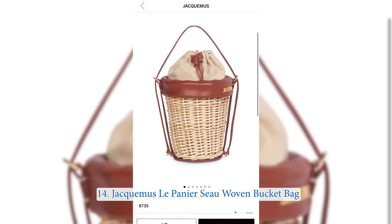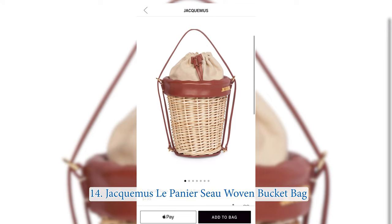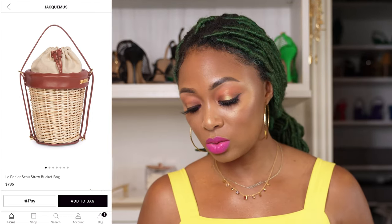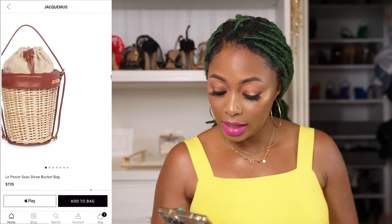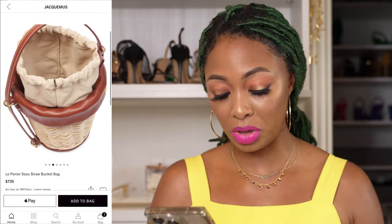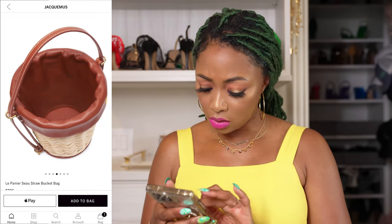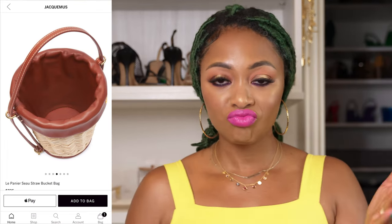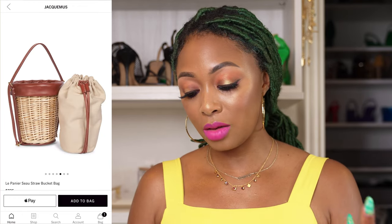Also from Jacquemus, we have a more practical option — this is the La Panneer Straw Bucket Bag. This one is really cute: brown, gold, and raffia all together, which I love. This one does close, so you can put things in without them falling out. It has a longer strap. The interior lining looks like a dust bag material, which cheapens it a bit, but for around $735 you're not going to get everything. Once you take the interior bag out it looks different but then you can't close it. The entire bag closes with a drawstring. It's adorable.